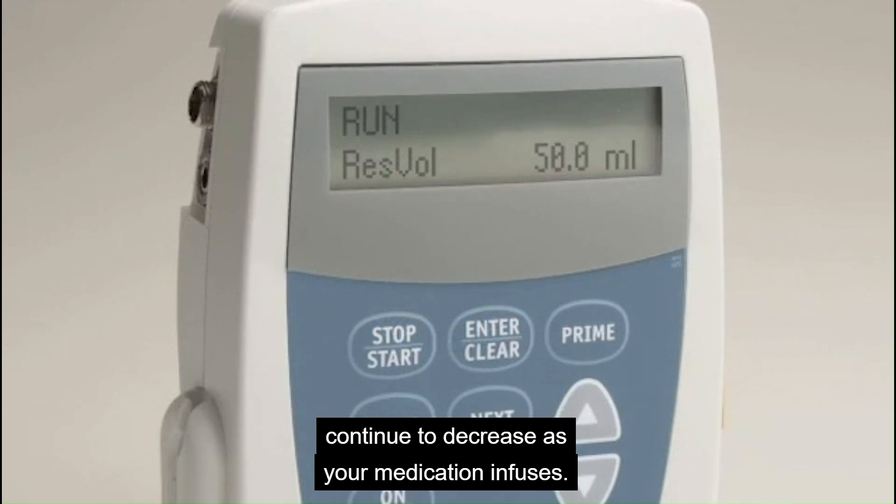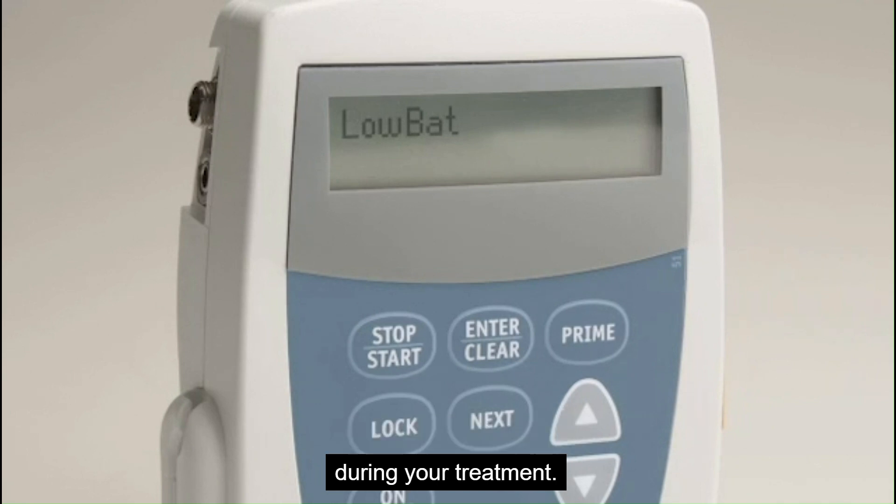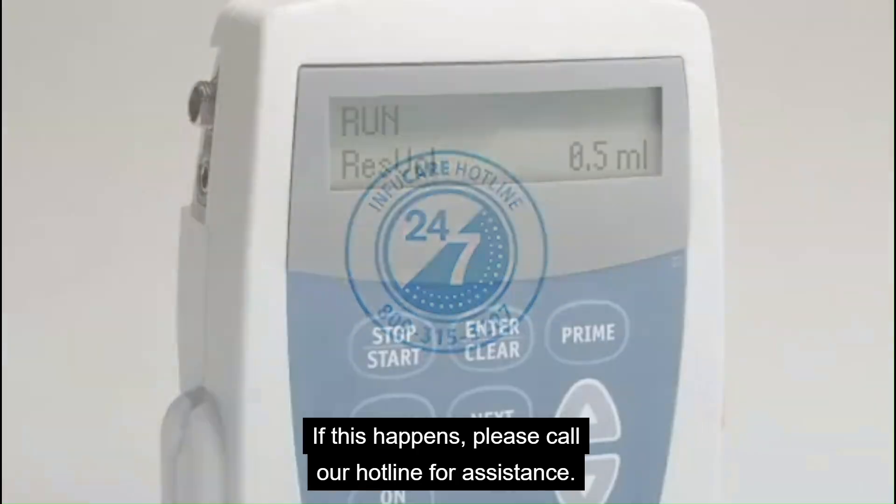Typically, your pump will not need new batteries during your treatment. However, if it does, you will see LOW BAT appear on the screen. If this happens, please call our hotline for assistance.